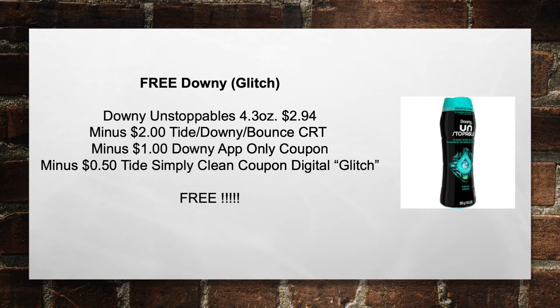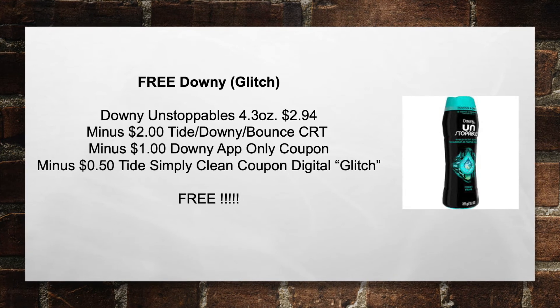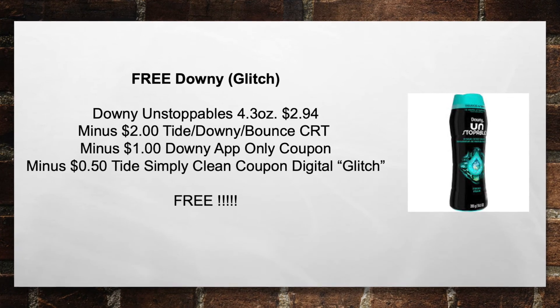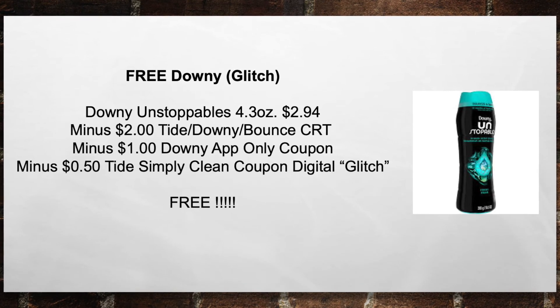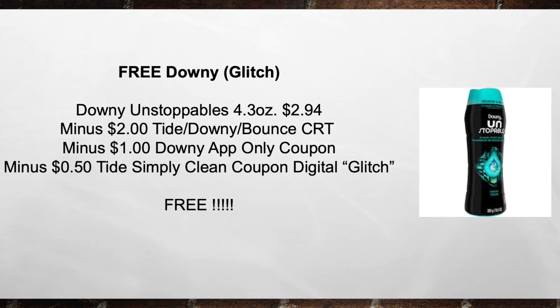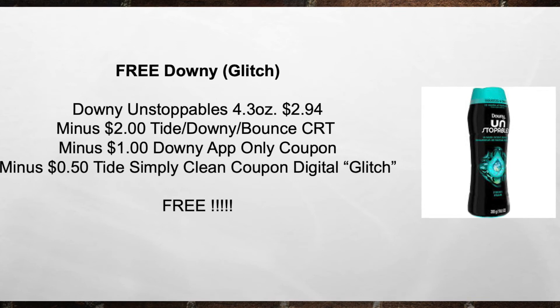This is the free Downey Unstoppable glitch. Pick up a Downey Unstoppable 4.3 ounce at $2.94, minus a $2 Tide/Downey Balance CRT, minus a $1 Downey app-only coupon, minus a $0.50 Tide Simply Clean coupon digital — that is the glitch coupon. That brings your total price to nothing out of pocket.